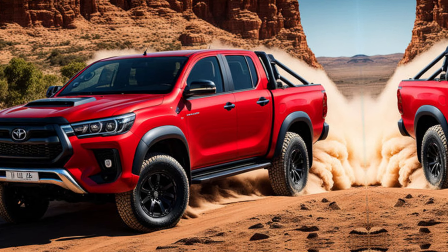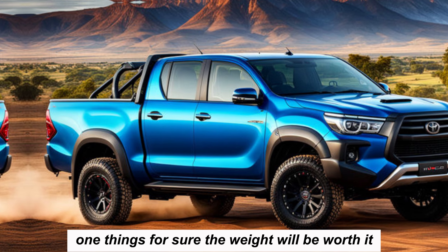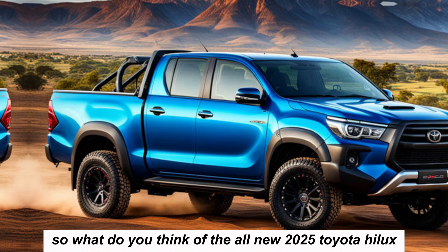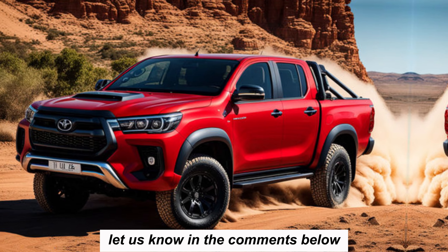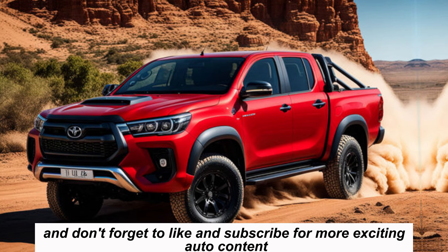While the official release date and pricing haven't been announced yet, one thing's for sure — the wait will be worth it. So what do you think of the all-new 2025 Toyota Hilux? Let us know in the comments below, and don't forget to like and subscribe for more exciting auto content.